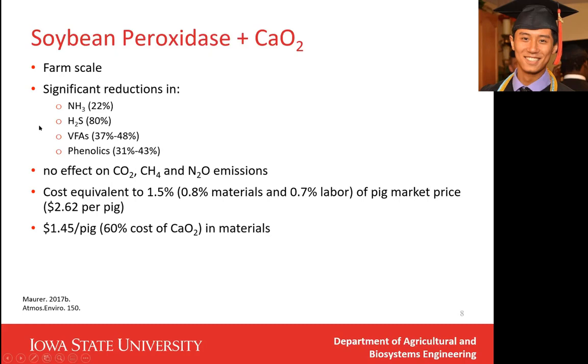The second research we conducted was also about soybean peroxidase, but this time done at farm scale. The results also showed significant reductions in ammonia, hydrogen sulfide, VFAs, and phenolic groups. But there were no effects on carbon dioxide, methane, and N2O emissions. So the scale is very important — we can have different results. Soybean peroxidase and hydrogen peroxide together cost about $1.45 per pig, and 60% of that is the cost of the hydrogen peroxide.